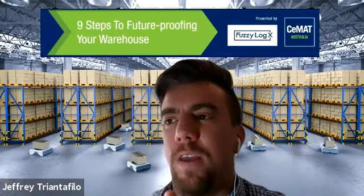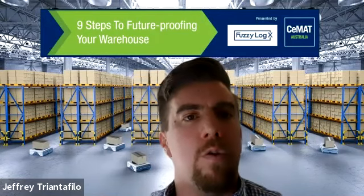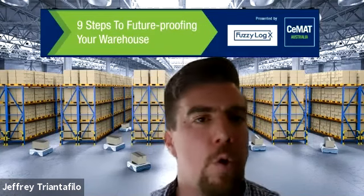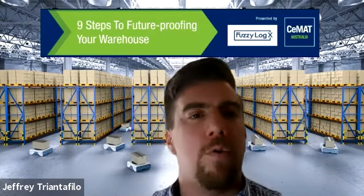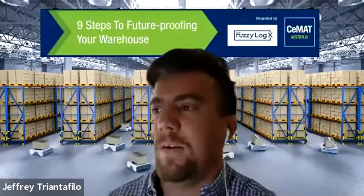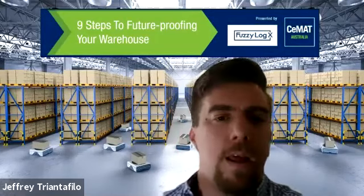We're seeing a growth in virtualisation — everything in your warehouse is supposed to be connected and talking to each other so we can learn from it. Baz, from your experience being close to some high-profile cases and across many automation solutions, what are the strategies that may enable people looking to go into higher levels of technology and automation to avoid some of these headaches?